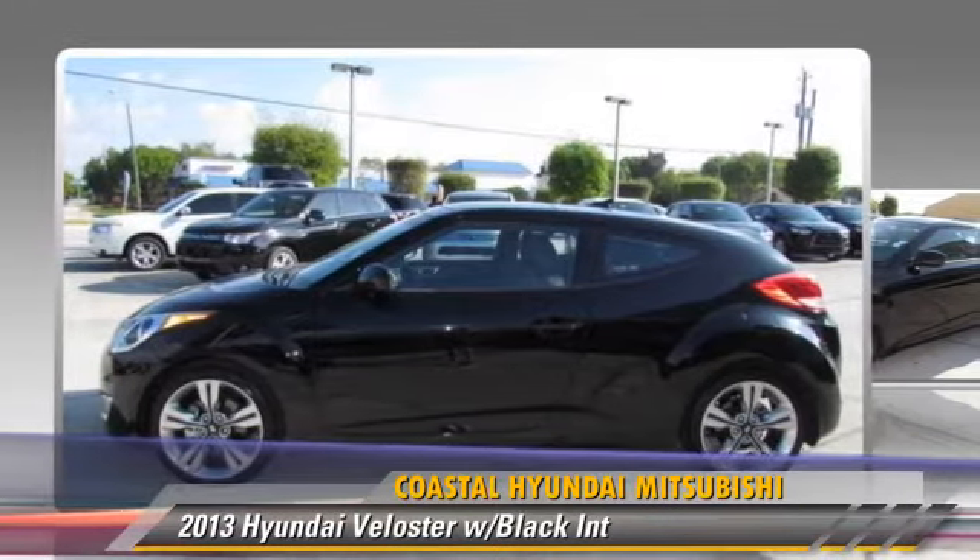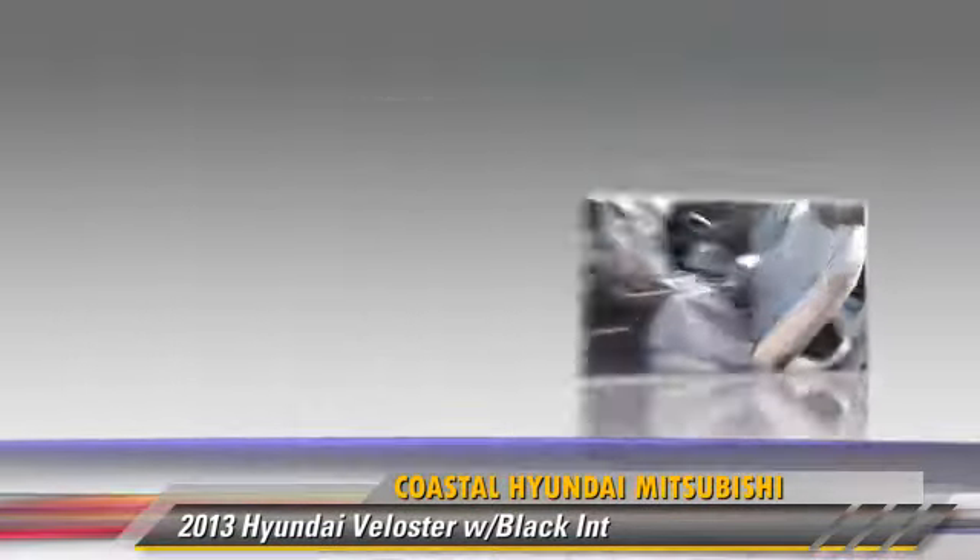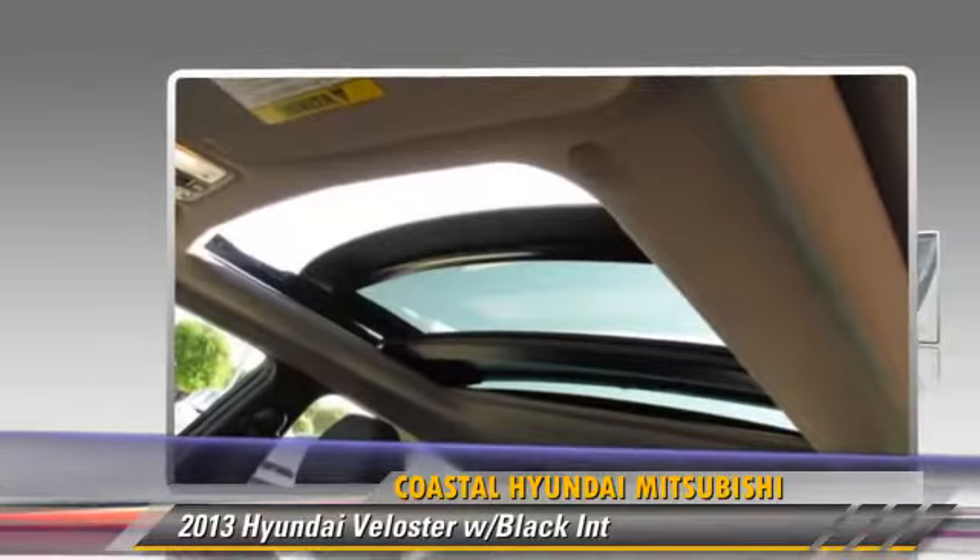Comfort and convenience features include powered door locks, parking sensors, and navigation system. Give us a call to schedule your test drive today.